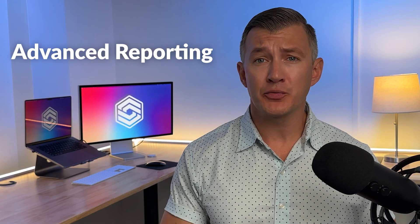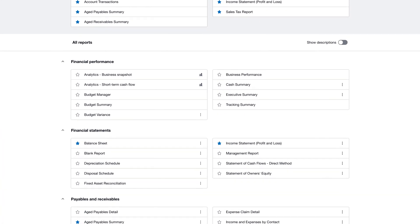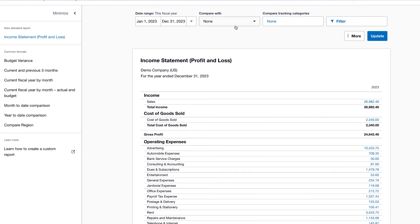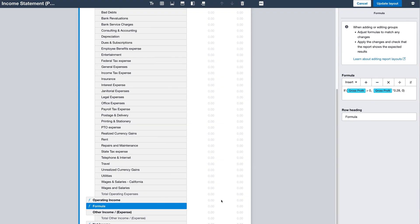Finally, Xero offers more advanced reporting than most competitors, like FreshBooks, for example. It includes over 40 financial reports, including balance sheets, profit and loss, aged payables and receivables, and general ledger. Users can choose which columns to display and in what order they're shown. There's even a feature where you can use custom formulas to derive more meaningful insights from the financial data.